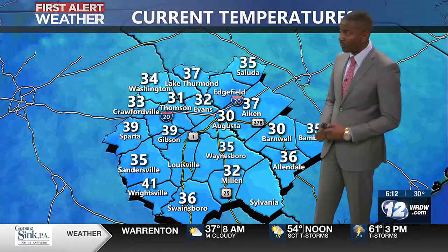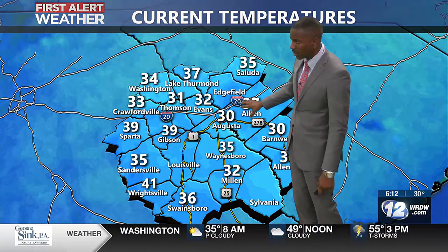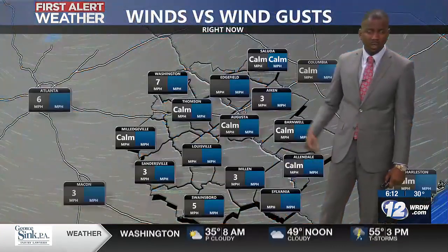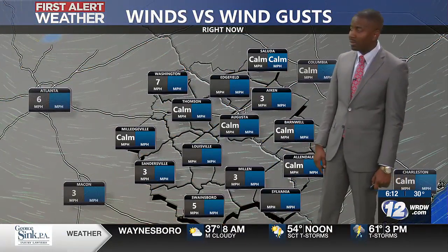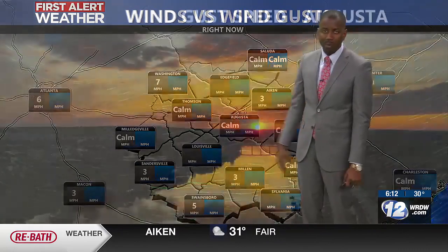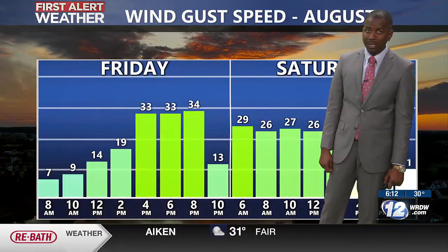Current temperatures are in the 30s for most of us. We do find Augusta, of course, being the cold spot. But outside of that, most of us are in those 30s this morning, so it is a cold start and the winter jacket will be needed. As far as winds, those are on the calmer side — very light, out of the east primarily. We are going to see wind speeds picking up as our next storm system does begin to move in.